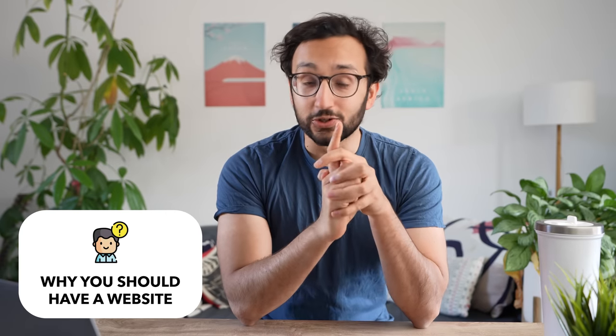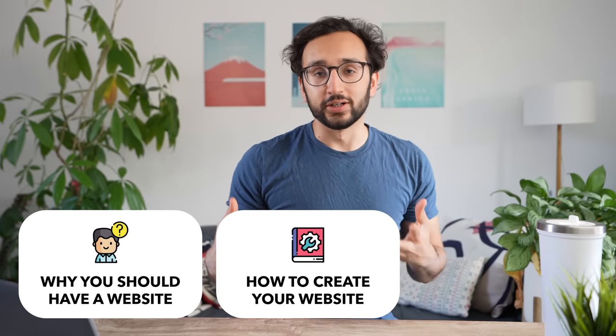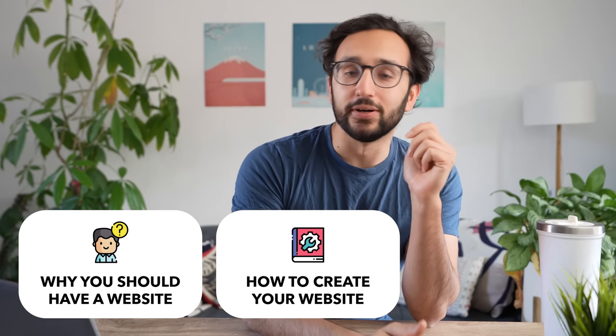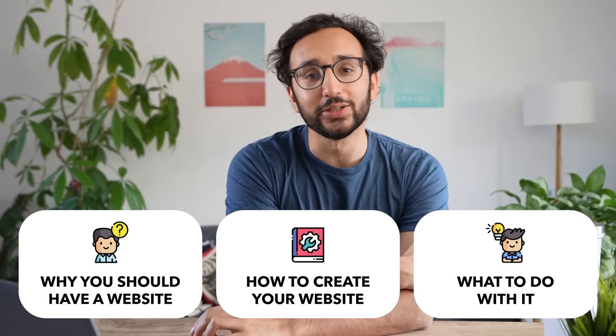We'll start by talking about why you should have a personal website and why it's something I recommend for everyone. Secondly, we'll talk about how to actually create your own personal website — how to get a domain and which platforms to use, both free and paid options. And then we'll talk about once you've got a personal website, what the hell do you actually do with it and how can you make it work for you? So let's dive into it.